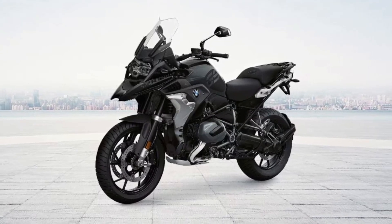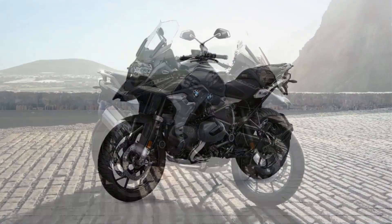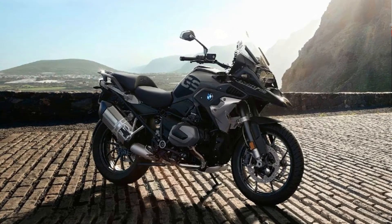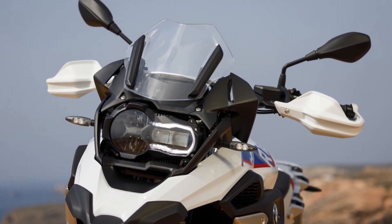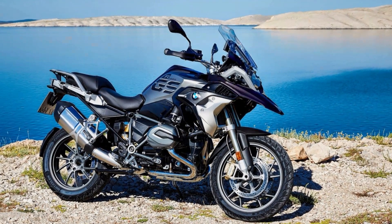The R1250GS boasts a 1,254cc two-cylinder boxer engine that produces an impressive 136 horsepower. This motorcycle is built to take on any challenge, with a powerful engine that delivers impressive performance both on and off the road. The dynamic ESA system allows for quick and easy adjustments on the fly, so riders can adapt to any road conditions with ease.